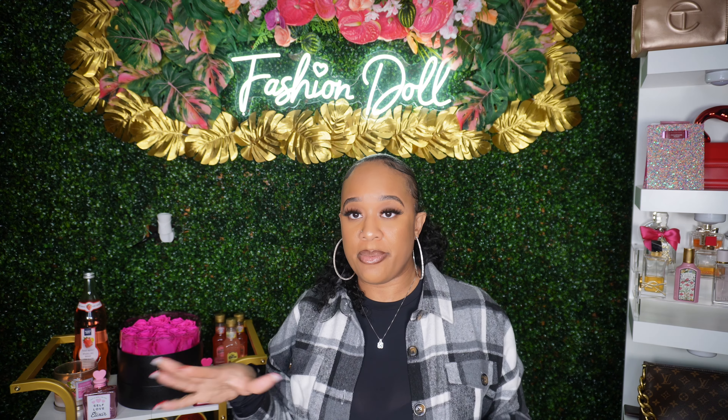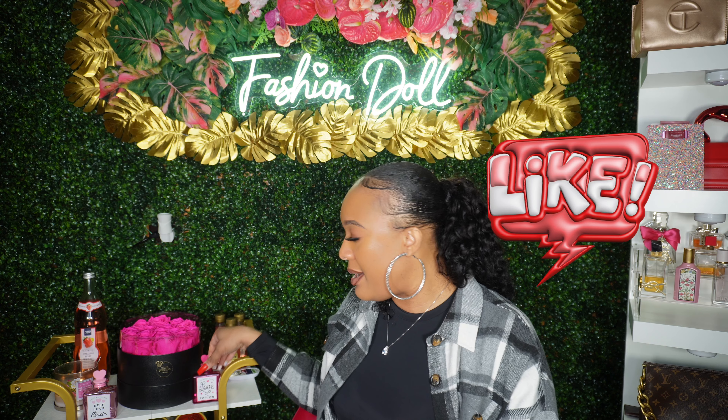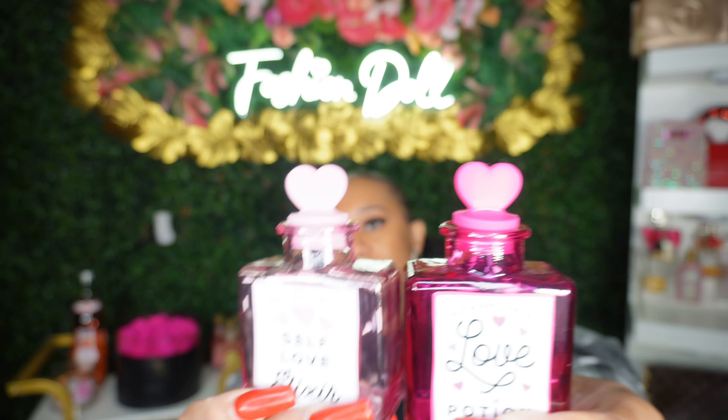I thought this was a cute little set for me to lounge in when I want to do my little self-care or whatnot, so I picked up that. Next is some Valentine's Day stuff that I picked up — let me show y'all. I picked up these little glass containers.